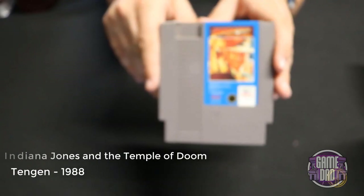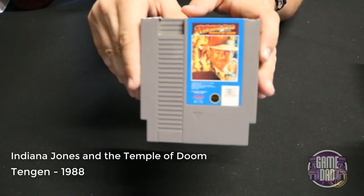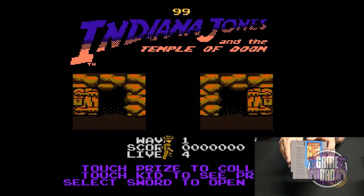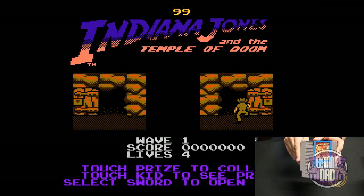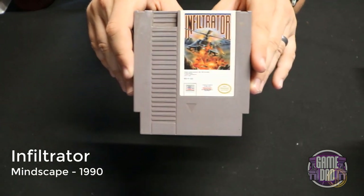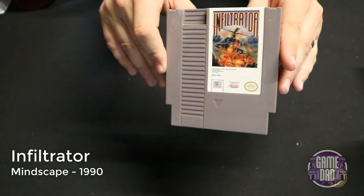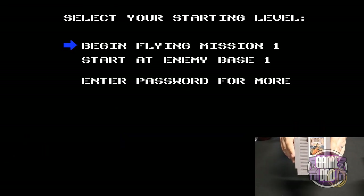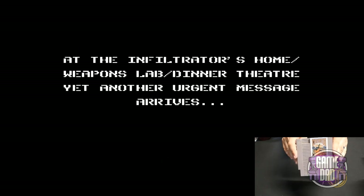Indiana Jones and the Temple of Doom released by Tengen in 1988 was actually quite a bit more fun than some other Indiana Jones games in my opinion — you got some whip action and the gameplay just felt a little more solid overall. Infiltrator released by Mindscape in 1990 kind of feels like a battle zone or old vector tank game, but the premise is you're actually driving a helicopter, even though the overall gameplay mechanics feel very similar to tank games.